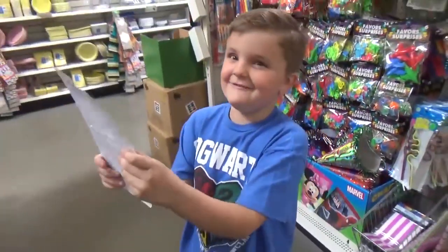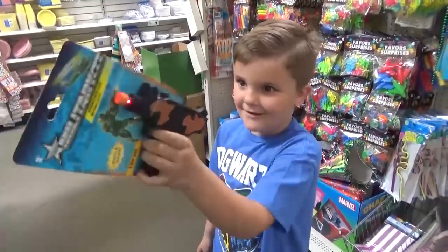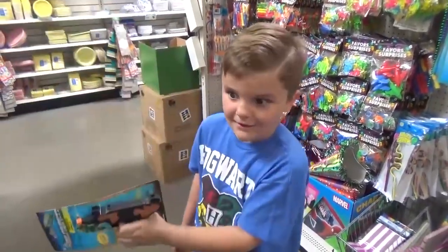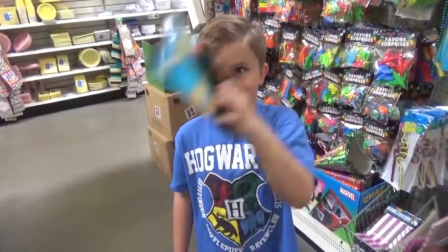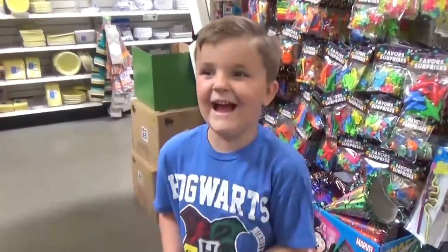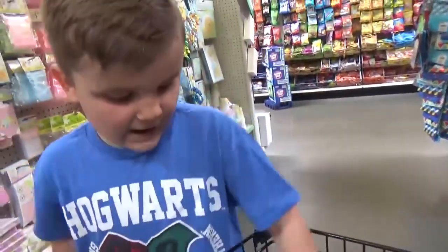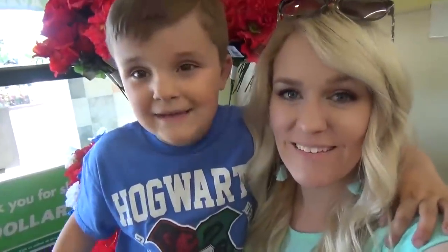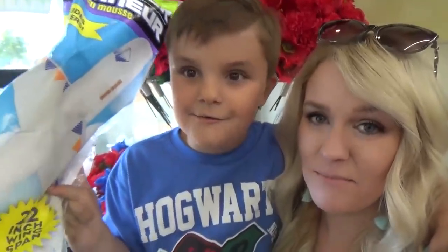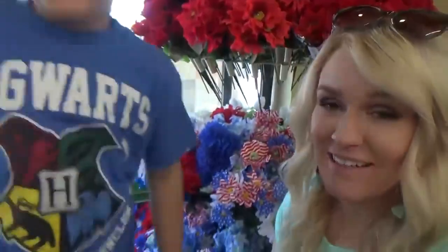I really like this toy. I really want to get these. Is this a hard decision? Did you pick five things? One, two, three, four, five. Time to go home and see if all these toys are garbage or we're gonna keep them. Are they good or are they garbage? Let's find out.